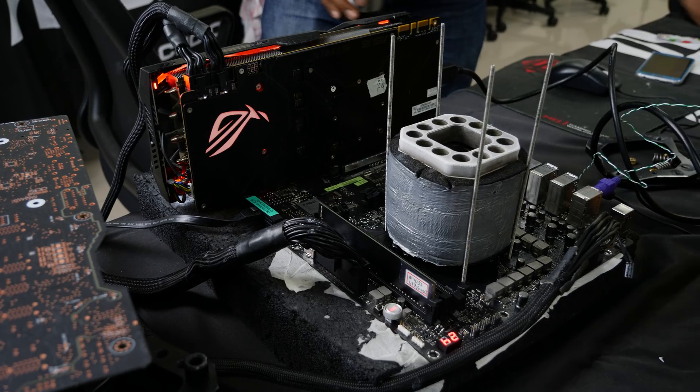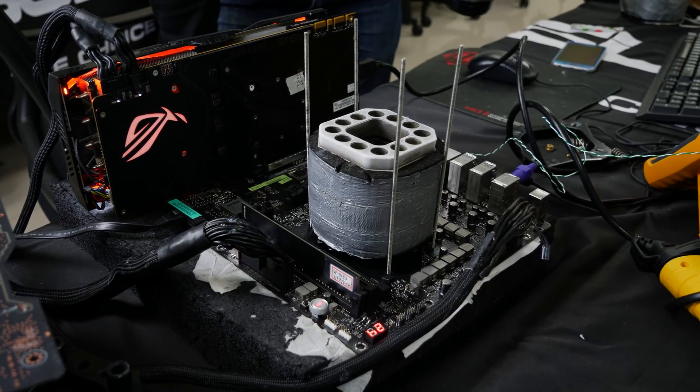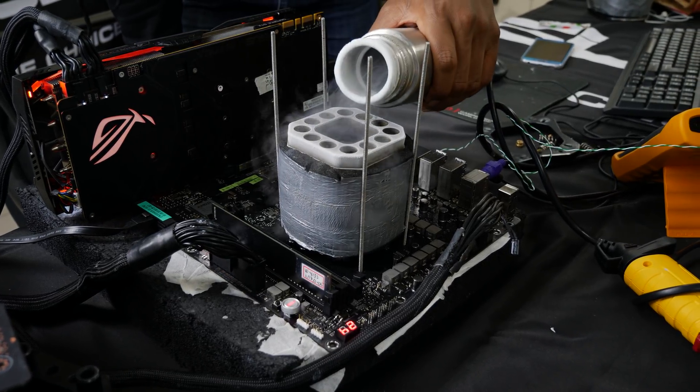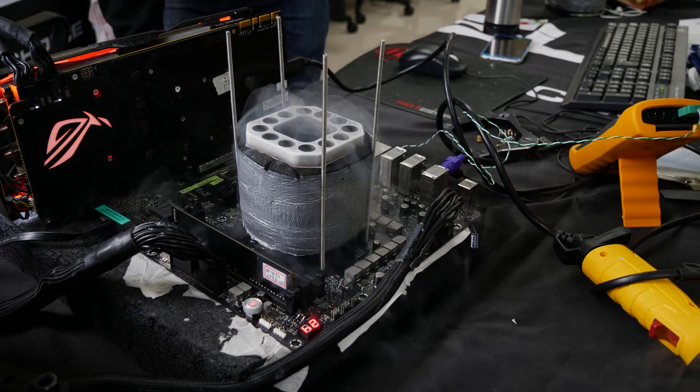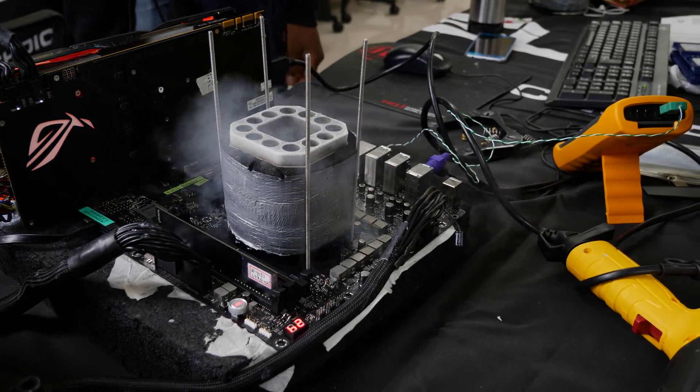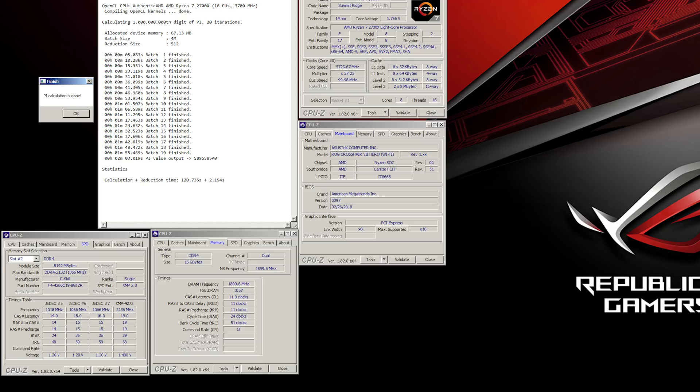Neo then also tried GPU Pi, which looked even more fascinating. The current record was also on a Skylake X 7820X CPU at 6.2 GHz. Neo was running at 5.7 GHz and broke the record — so basically 500 MHz lower clock on the Ryzen 7 2700X was able to beat the 6.2 GHz Skylake X in GPU Pi, showing that the CPUs are really extremely efficient per clock.